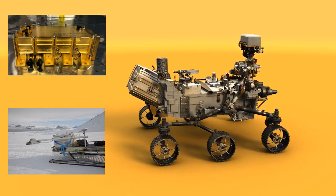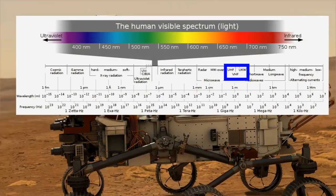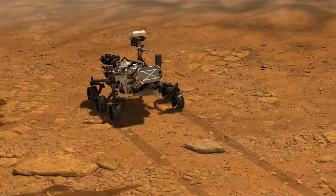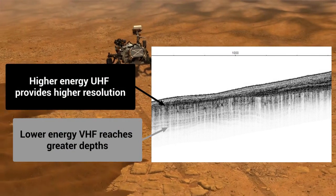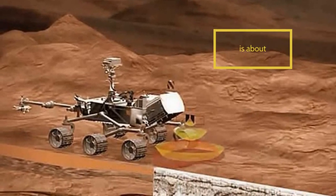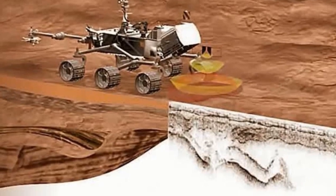The antenna will emit soundings every 10 cm Perseverance travels. The soundings will alternate between higher frequency UHF waves, which provide greater resolution, and lower frequency VHF waves, which can penetrate to greater depths but at a lower resolution. By alternating the frequencies, the team hopes to gather a combination of high-resolution data for more shallow layers while also collecting information about deeper layers. The RIMFACS team believes the instrument will achieve penetration depths up to 10 m, but it is possible for even greater depths to be achieved in areas where the subsurface allows for better propagation of the waves.